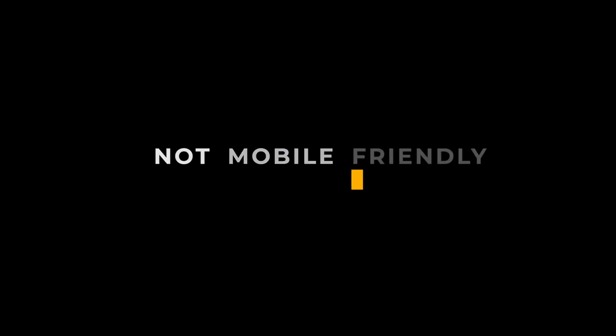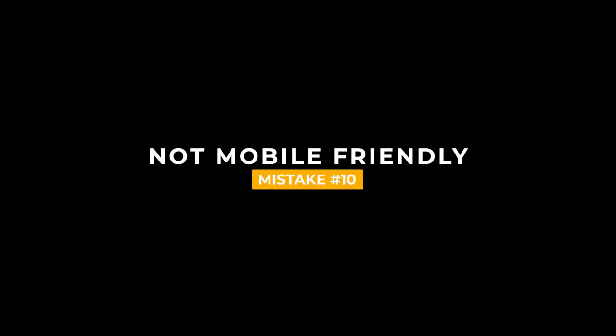The last mistake is your portfolio is not mobile friendly. You want to make sure your website in general — not just your portfolio — is mobile friendly and looks good on mobile. This is something that some photographers and people in general don't check. You always want to make sure your website looks good on mobile and not just desktop.